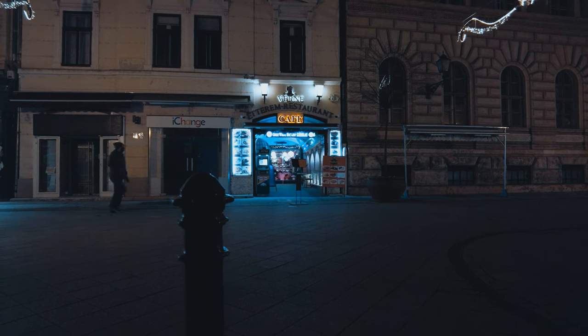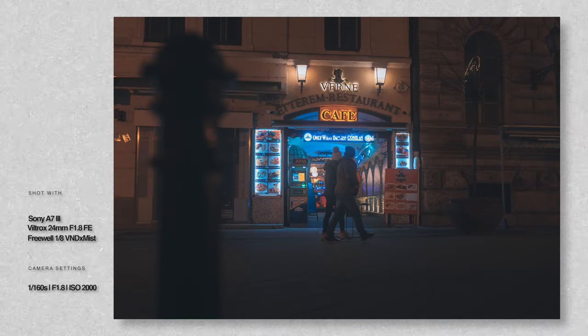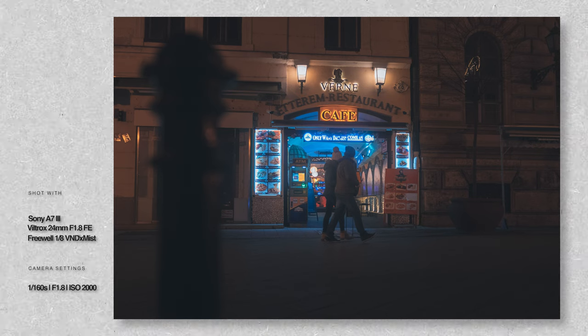Luckily, this couple was walking by and I tried to catch them in frame. This is a lot more interesting than the first frame.